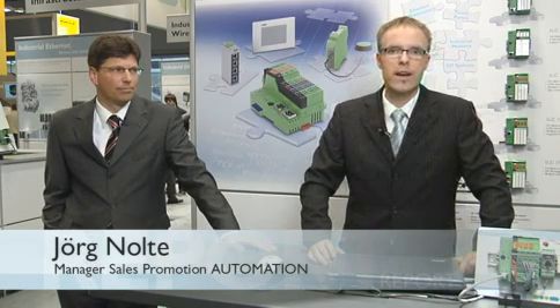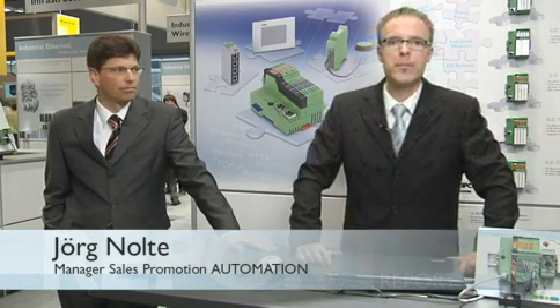First of all, I would like to say hello to all friends of Automation Technology from Phoenix Contact and extend a warm welcome to all at the 2009 Hanover Trade Fair. And now joining me at our booth in Hall 9 is the head of the Automation Business Unit, Mr. Volker Biebelhausen.